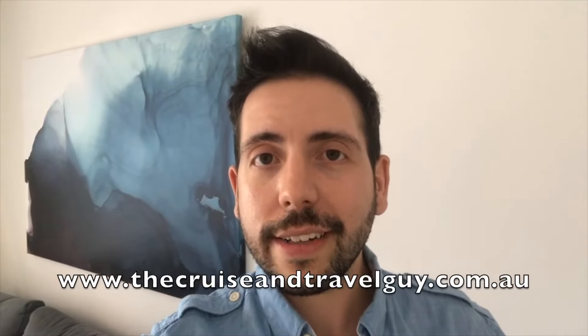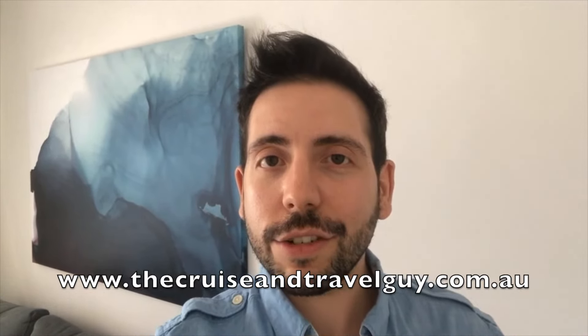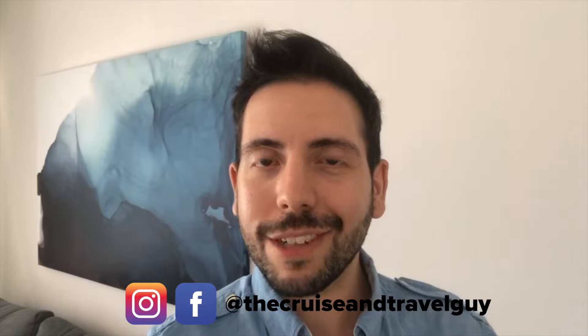I would appreciate a like for the video if you don't mind. I have more content coming — we also got to see a lot of Pacific Explorer's public spaces and I'll be producing some videos of that soon. And if you have any of your own travel plans coming up, feel free to reach out at thecruisandtravelguy.com.au and you can also find me on social media, both Facebook and Instagram. Thanks for watching and happy travels!